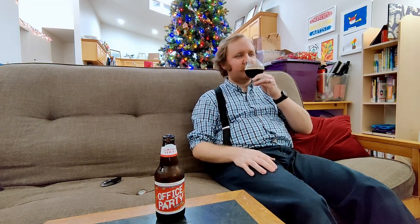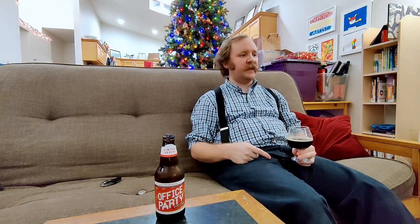So, being a stout, it's dark. Oh my gosh — that smells freaking amazing. It smells like there's almost a minty quality. It smells like a York Peppermint Patty, almost, but with better chocolate.